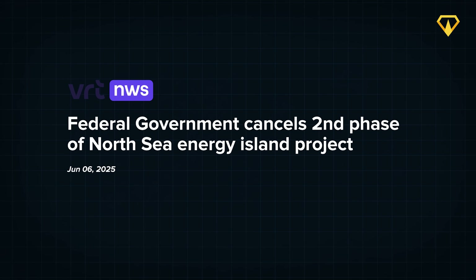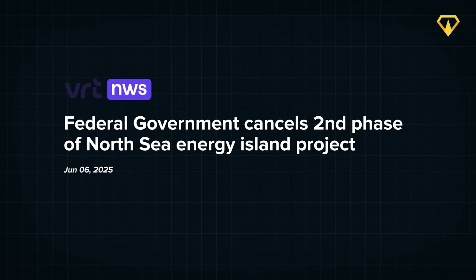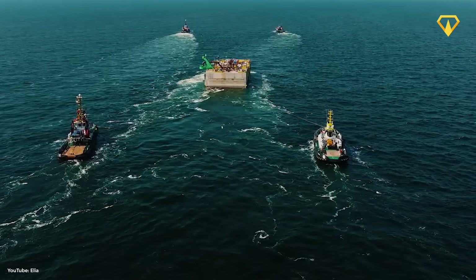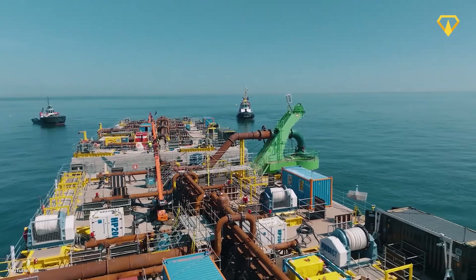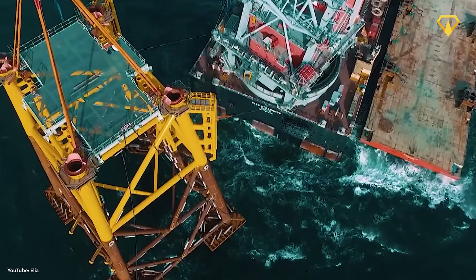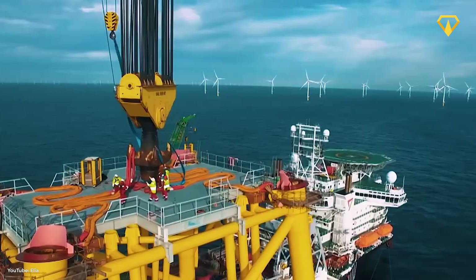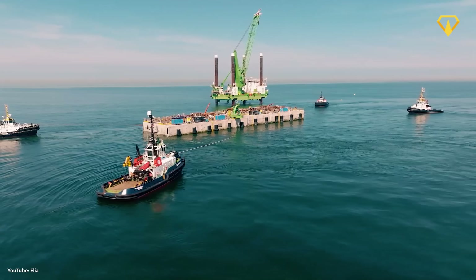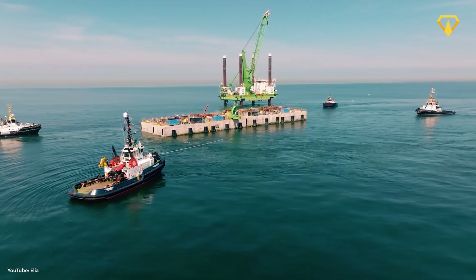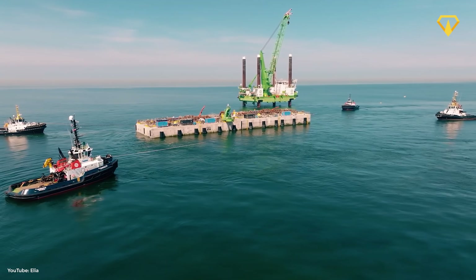Shortly after, the construction company hit the brakes on the expensive DC component. Then in June 2025, it was officially cancelled. None of this impacts the caisson work already underway, but it dramatically affects when this energy island will ever come online. The latest estimates called for a 2032 launch, but that could only have happened if the developer proceeded with the contracts they just put on hold. The original plan had called for the island to go online in 2030, but that was probably always a stretch.